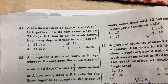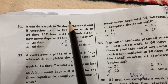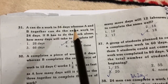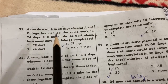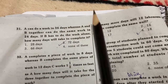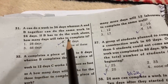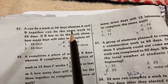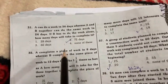Hi friends, next are five problems. Problem A: A can do a work in 36 days, and A and B together can do the same work in 24 days. If B has to do the work alone, how many days will it take to complete it?